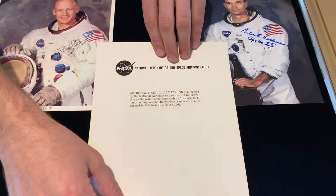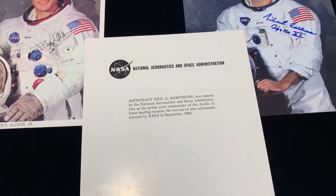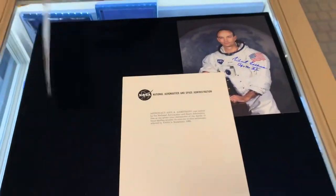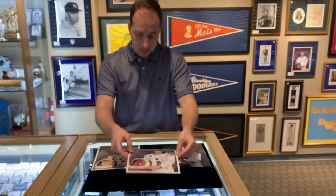I'll flip it over so you can see the back of them. So the collector's items by themselves — obviously though, most of the value is in the signature. And I'll flip this one around here too. So it's really cool. This is the first time we've actually owned all three at the same time. We always try to get Apollo 11 stuff, but we actually have all three in right now.